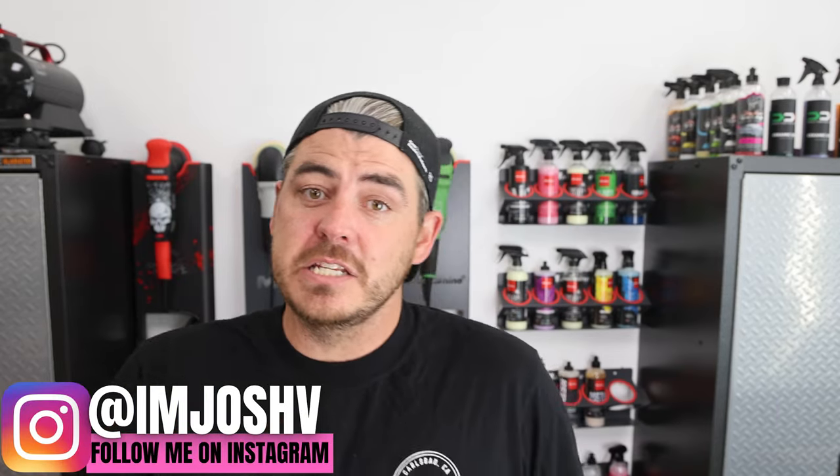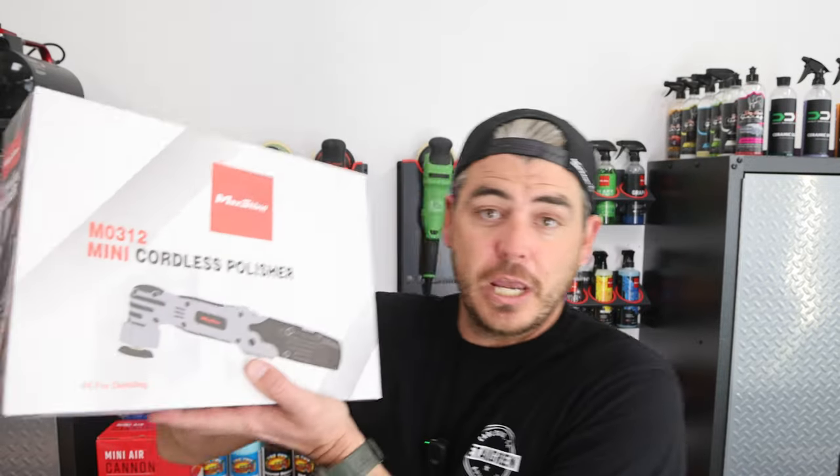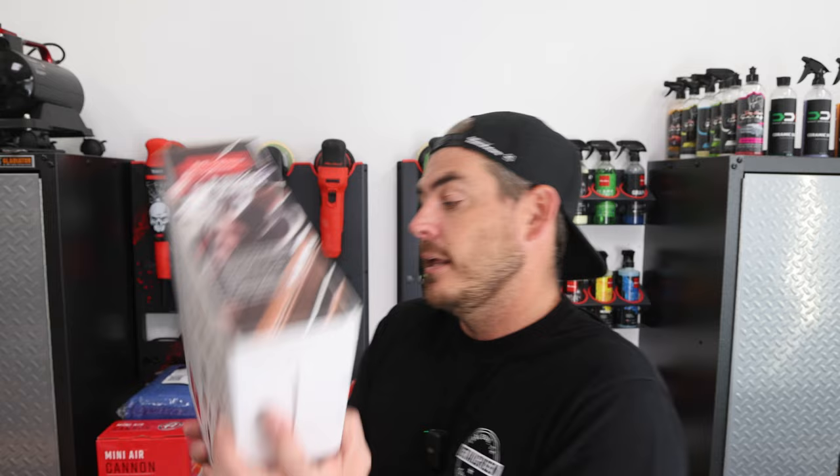What's up everyone, welcome back to the channel. In today's video, this is day number seven of our holiday giveaway. Day number six was the Maxshine mini cordless polisher pack, along with some microfiber towels and some different compounds and polishes. So you still have a chance to win that one — go over to that video, I'll link it up here for you guys. Make sure to go comment and follow the instructions on that one so you can win. I'll be announcing the winner of that one tomorrow.